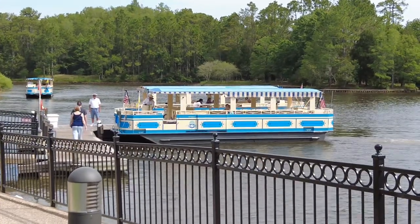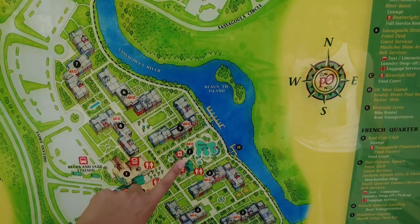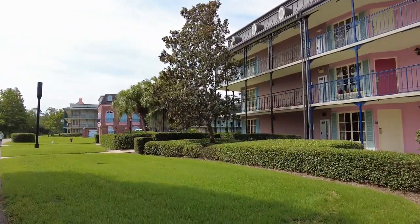First, some logistics: this resort is closest to Disney Springs, so your easiest transportation will be taking you to Disney Springs to get to the other parks and water parks. You will have to take a bus, ride share, taxi, or whatever it might be.